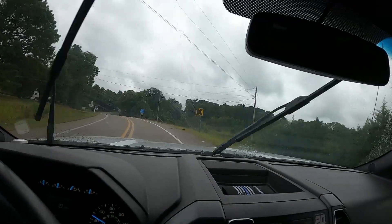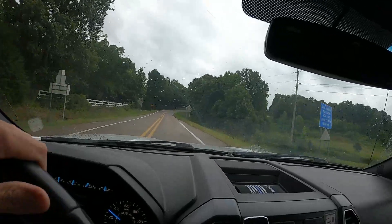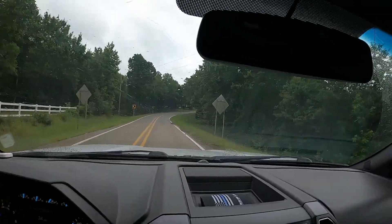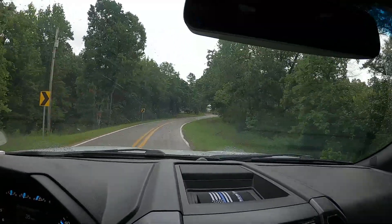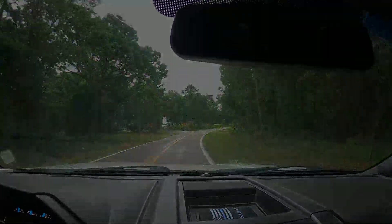Hey guys, welcome back. So while we're still here in Arkansas, we stopped at a state park, went on a hike, stopped at the visitor center, and we checked out the campground while we were there. So stay tuned guys and hopefully you enjoy.